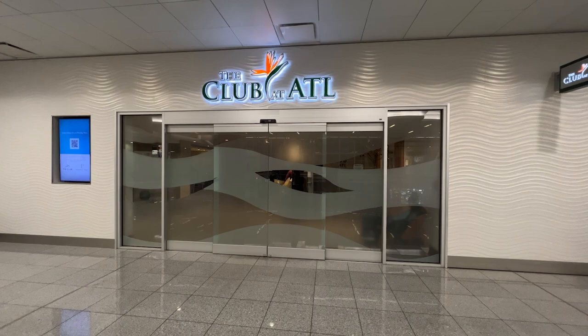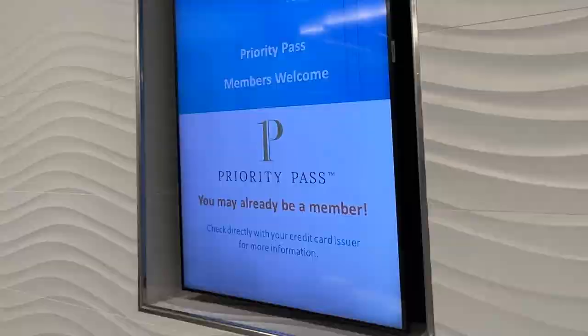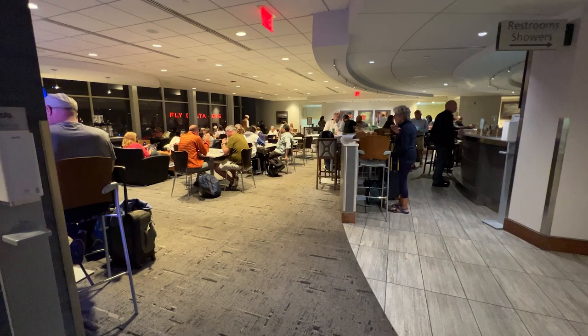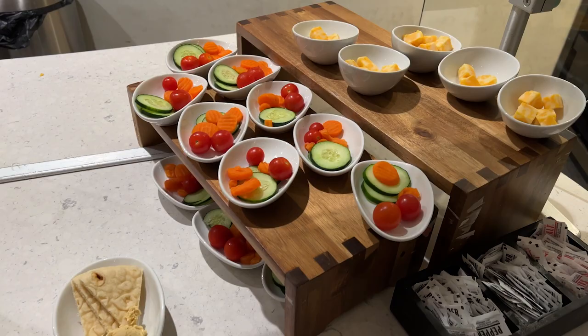I then left the United Club and went over to the Club ATL, which is also a Priority Pass lounge, but I got in using my boarding pass because I'm flying business class. The lounge is very basic — I told you the lounges in Atlanta suck. I opted for the hummus and pita bread, and so did my friend Auburn, who I'll introduce now. We're headed to Istanbul and then from there to another place.